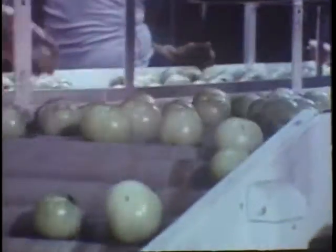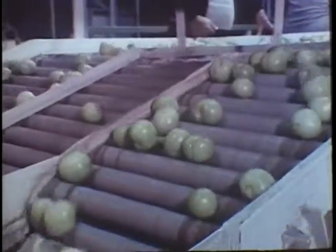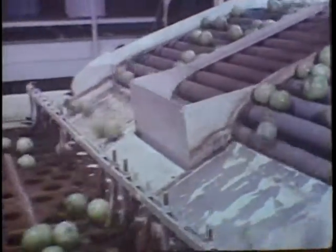The tomatoes receive a fine coat of wax and are gently buffed. This operation seals the goodness in and possible bacteria out and, at the same time, adds to the shelf life of the tomato.